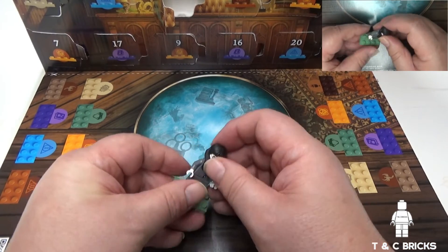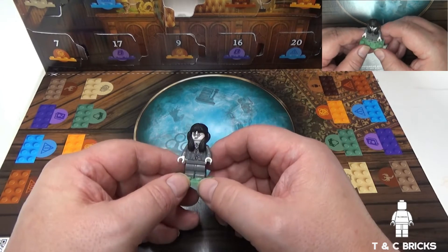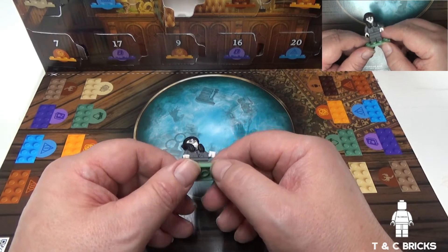And it's Moaning Myrtle. At the time of recording this video, this minifigure is exclusive.